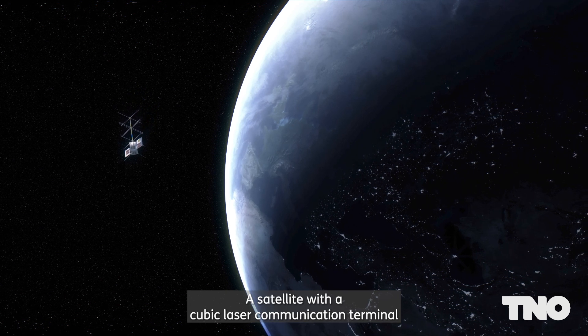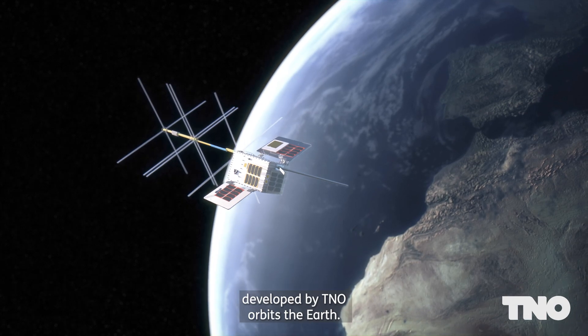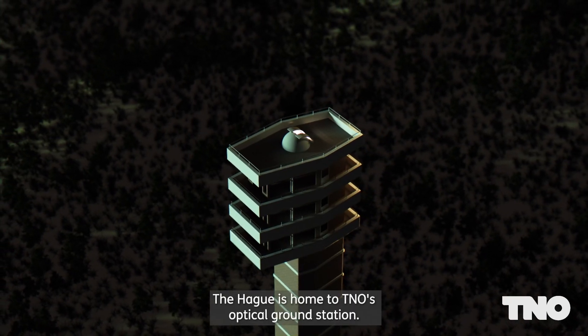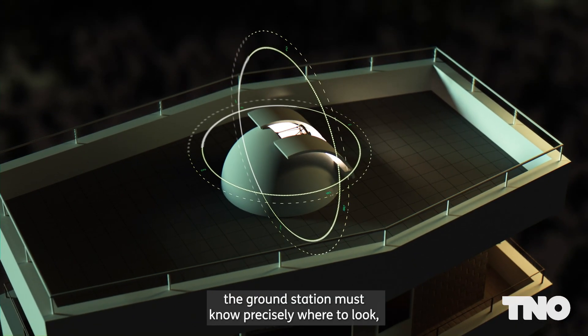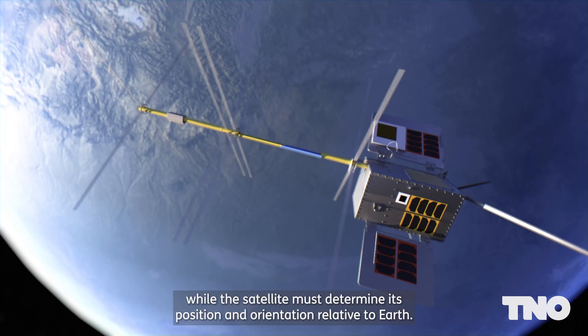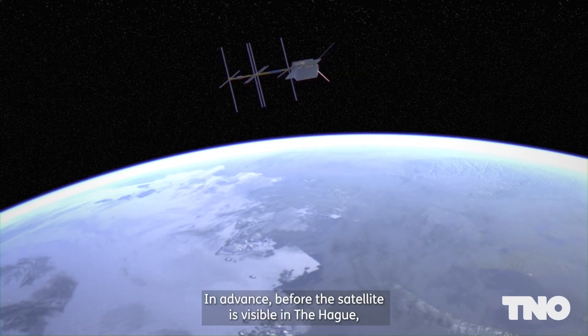A satellite with a cubic laser communication terminal developed by TNO orbits the Earth. The Hague is home to TNO's optical ground station. To find each other with extremely high accuracy, the ground station must know precisely where to look, while the satellite must determine its position and orientation relative to Earth.